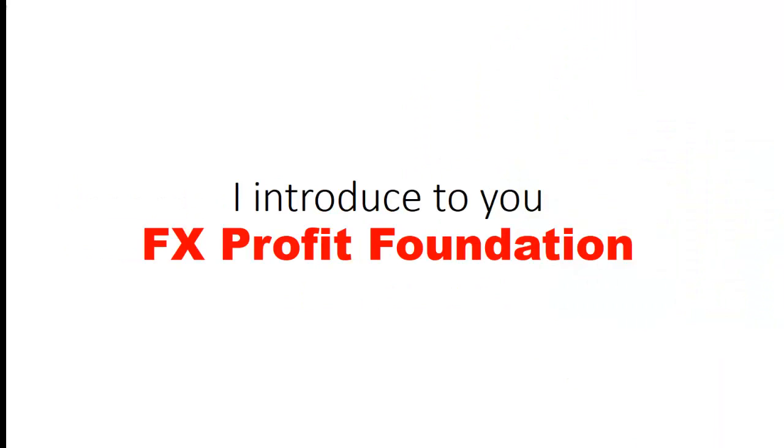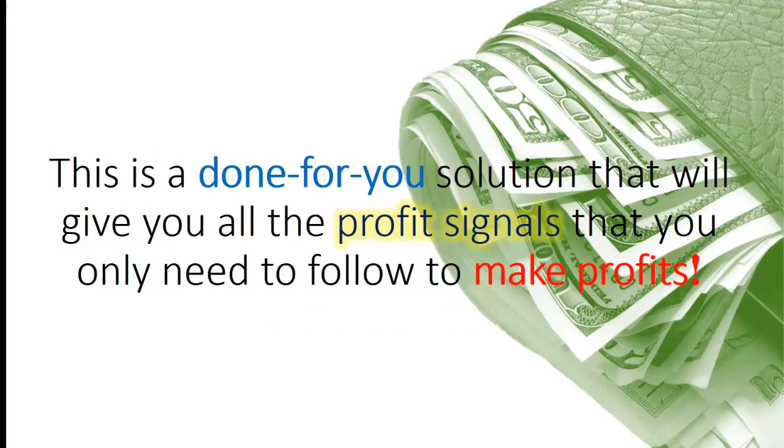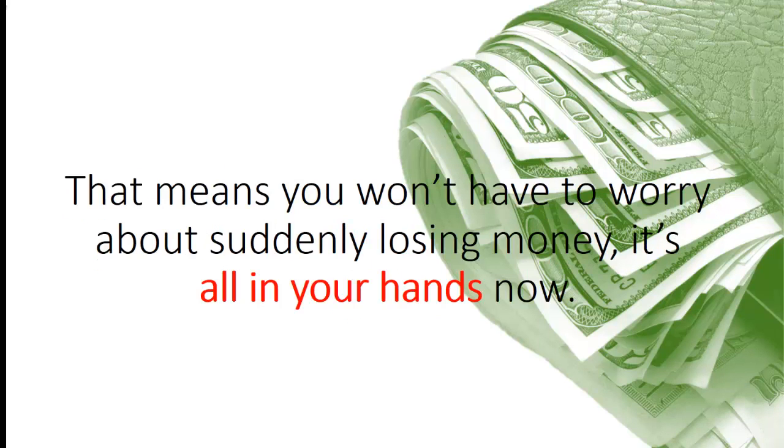I introduce to you FX Profit Foundation. FX Profit Foundation is a unique trading system that doesn't require much experience, capital, and time to work with. This is a done-for-you solution that will give you all the profit signals that you only need to follow to make profits. You will be able to discover all the principles behind the system as well. And this is not a robot, which means you can take 100% control of your trades — you won't have to worry about suddenly losing money. It's all in your hands now.